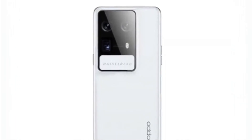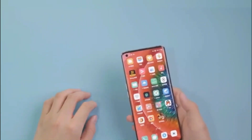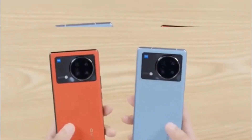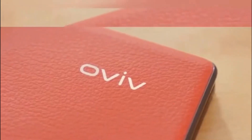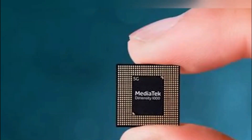Oppo is currently working on the Find 6 series for the global and Chinese markets. A new disclosure reveals that the Find 6 Pro will offer 120x zoom. For selfies, the device is set to feature a 32-megapixel Sony IMX7009 front-facing camera.